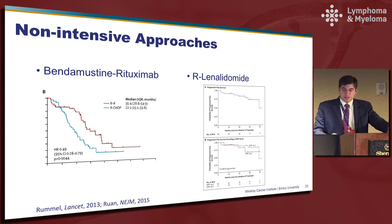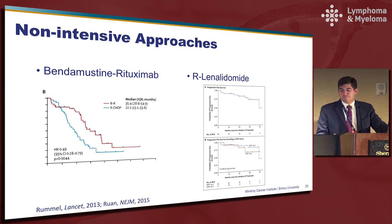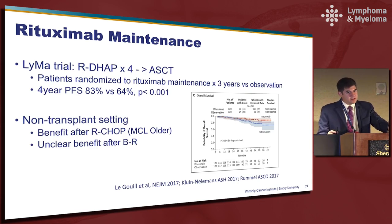Just a few minutes about non-intensive approaches — there's probably not quite as much controversy here. Bendamustine rituximab was compared to R-CHOP in the STIL study, and as you can see there is a significant progression-free survival improvement. On the right, R-squared — rituximab plus lenalidomide — has been evaluated at Cornell with pretty remarkable long-term remissions. We have one patient we follow at Emory who was treated on this study who is doing great and is now several years out. I think this is also potentially a viable alternative, although not currently FDA approved in this setting.